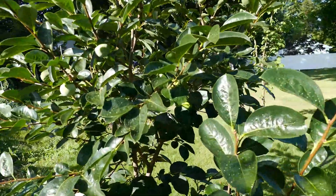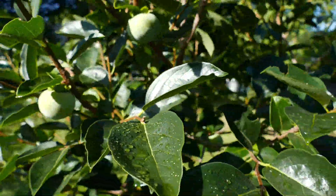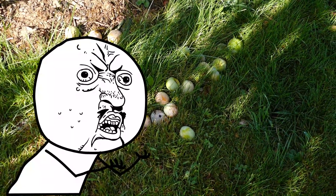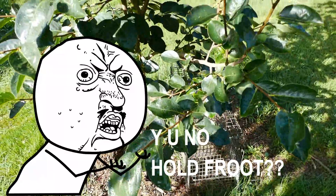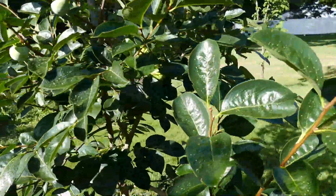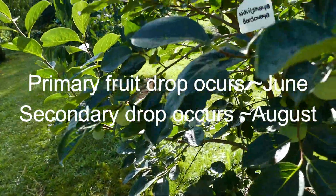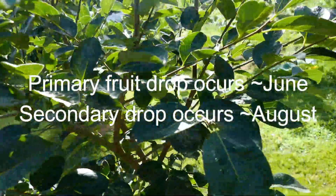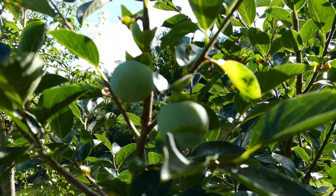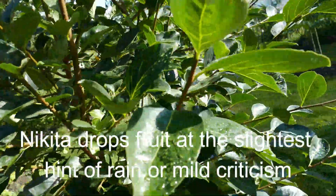I wanted to talk a little bit about Nikita's Gift — Nikitsukea Bordovaya. She is prone to dropping a lot of her fruit in her early years especially, and in drought years like this one. She's still holding a few but I don't expect her to hold any of them this year. We've had such a dry season here in the Northeast. I just wanted to let people know that if your Nikita is dropping fruit, that is typical of this cultivar especially when young, and to not be too concerned about it.